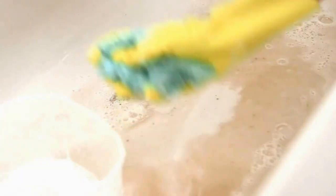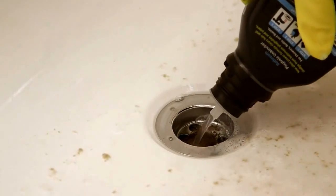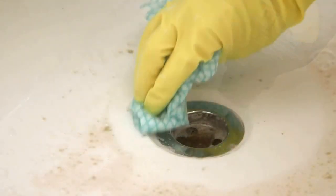Scoop out any standing water — you don't want to dilute it. You've only got one shot so make it count. Apply the whole bottle directly to the plug hole, direct the nozzle very carefully and wipe it off.